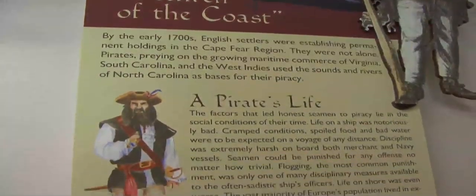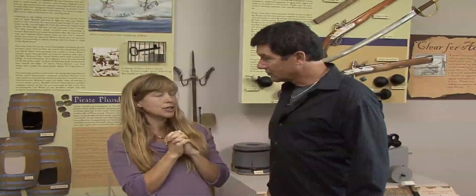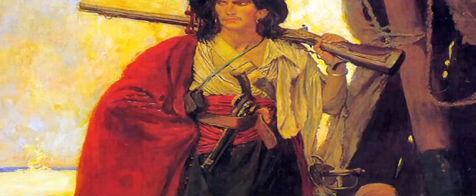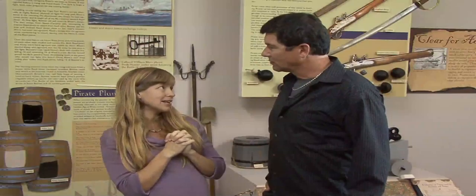We talk about Blackbeard, his raging appetite for destruction, and also his sort of archetype opposite — the other Cape Fear pirate of this region, Stede Bonnet, the gentleman pirate. He started pirating about the same time as Blackbeard, and they ran together for a little while. Blackbeard thought he was so hokey because he bought his ship, had a library on board, and dressed like — as Blackbeard called him — a dandy, wearing breeches, gentlemen's shoes, and a jacket instead of a gun belt and weapons like Blackbeard.